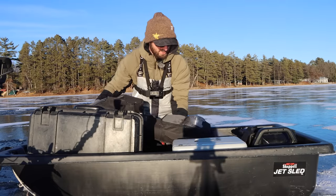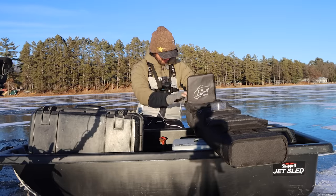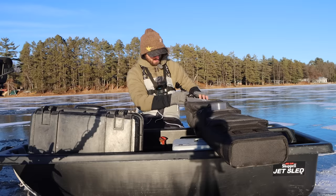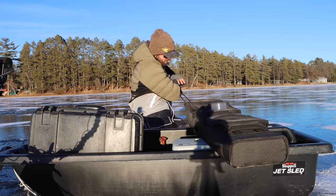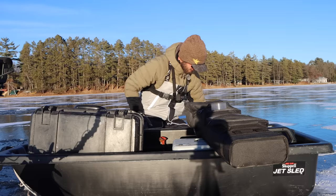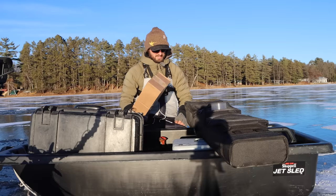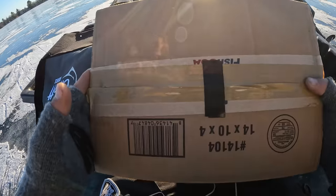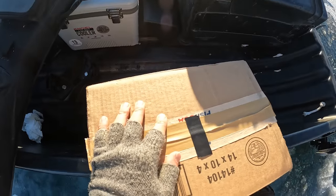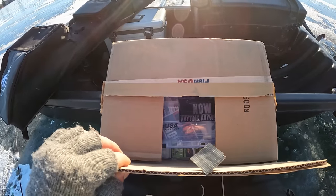Rods — we need rods. Baits — we need baits. Got a couple panfish rods in here. I did bring one dead stick rod in case we want to run a dead stick with a minnow or something — just put it in a rod holder and hopefully that increases our chances. I'm always about fishing a bunch of lines. Bait-wise, a lot of you guys responded to this — this is the Fish USA box, the early ice fishing package. We did an unboxing of this a few weeks ago on YouTube, but it's time to actually fish with some of these baits.